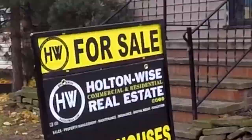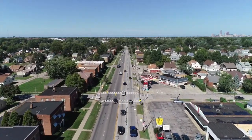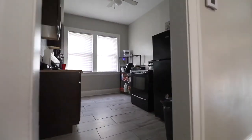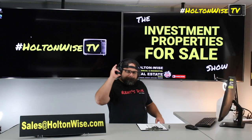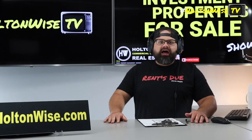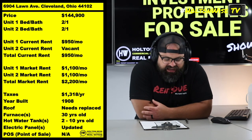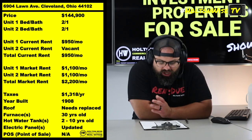Welcome to the Investment Properties for Sales Show. Folks, think it's selling at or above list. We are going to provide you guys with complete transparency and education. We take you to the video tour. We're going to be giving it to you straight — we're going to be getting monster rents in today's show. Today's property, y'all, because we're by Gordon Square.